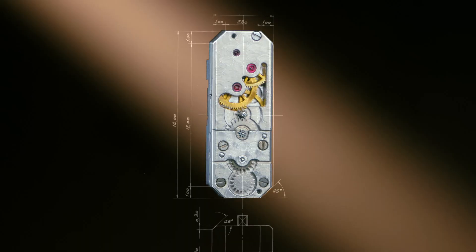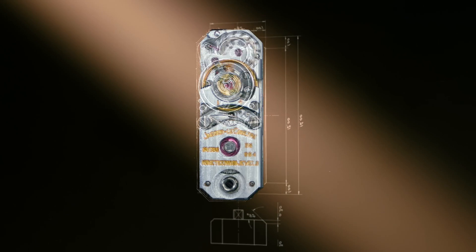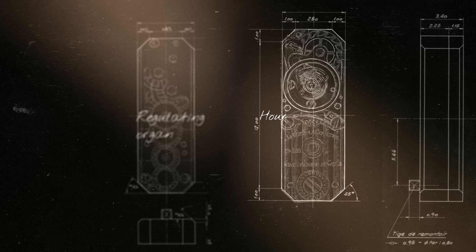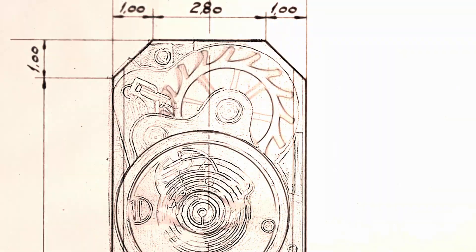This innovation was based on the duoplane movement principle, which ingeniously stacked components in two planes to maximize space efficiency — one plane for the regulating organ to be as big as possible, and a second plane to power the hour-minute function.